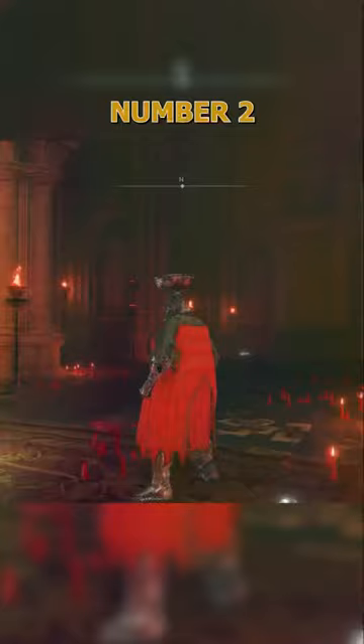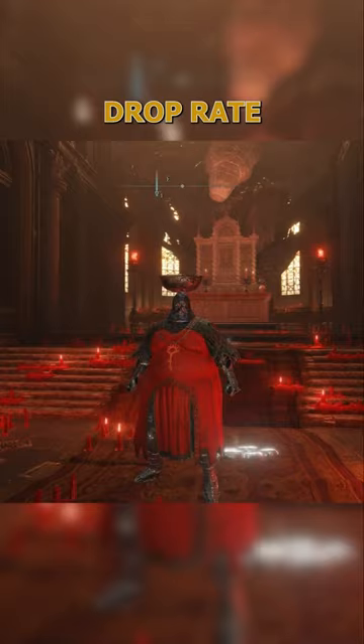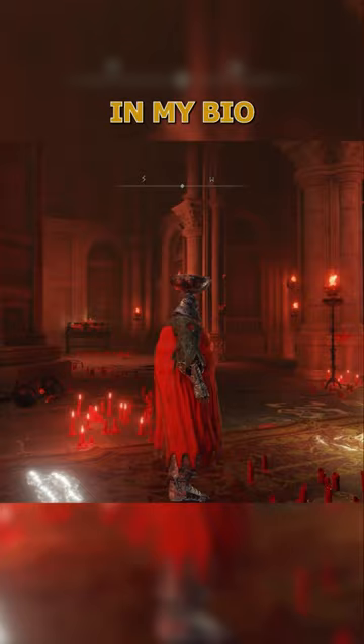Number two on our list is the Fire Prelate set. Similar to the Blue Silver Mail armor, it has an incredibly low drop rate. If you're interested in how to farm this particular set of armor, I have a video over on my YouTube — check the link in my bio. We can all agree the chunkier armor sets in Elden Ring are the best ones, yeah.